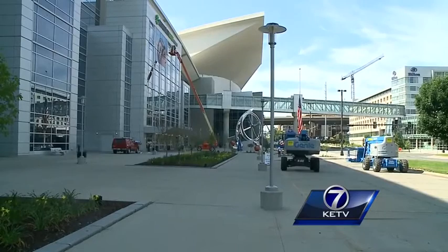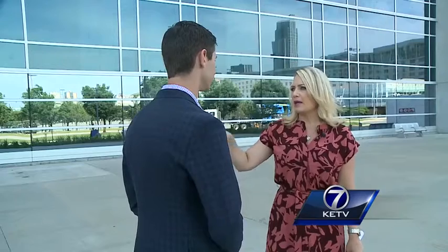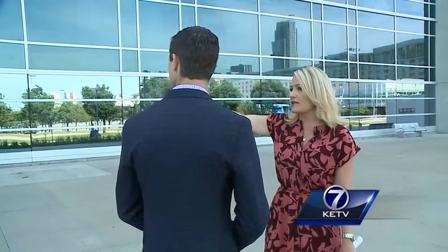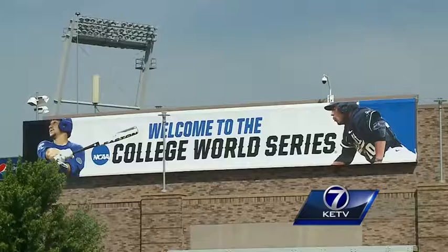Fans watching the US Olympic swim trials will also have easy access to the extra family fun. People can kind of come in and out of the aqua zone, which is going to be located right inside these doors, so they can come out here, ride the Ferris wheel, and do some things with the kids.